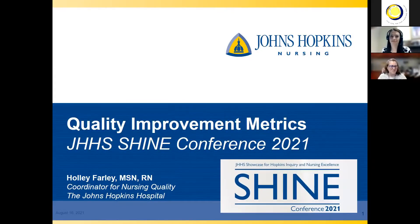Hello, everybody. Welcome to the Shine Conference. I'm Christina Berger. I am the Director for Nursing Research, Evidence-Based Practice, and Clinical Policy at Johns Hopkins All Children's Hospital down in Florida. I would like to introduce Holly Farley, who is a Coordinator for Nursing Quality at Johns Hopkins Hospital in Baltimore, and she's going to be providing a lecture for us on quality improvement metrics.